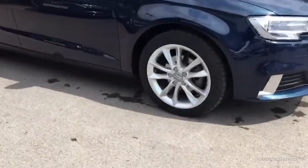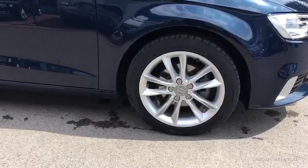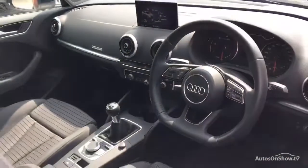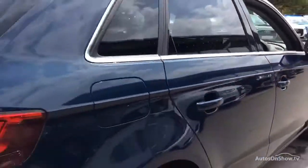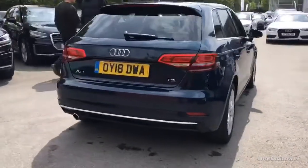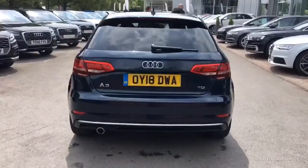Before reaching our forecourt, every pre-owned Audi we receive has to go through six independent background checks, completed with a full service history provided. Each car is then subject to a stringent 145 separate mechanical, interior, and exterior inspections, and only when it has passed all of these will we move it on.